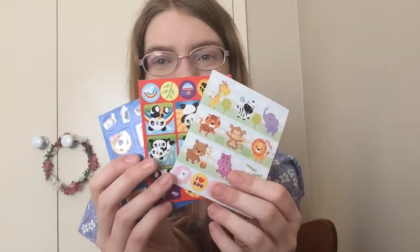Like every other box I'm packing this year, I packed in these 3 sheets of stickers, and of course the last thing I'm going to pack is a card with a little message. That's all for this box — thank you for watching and see you next time, bye!